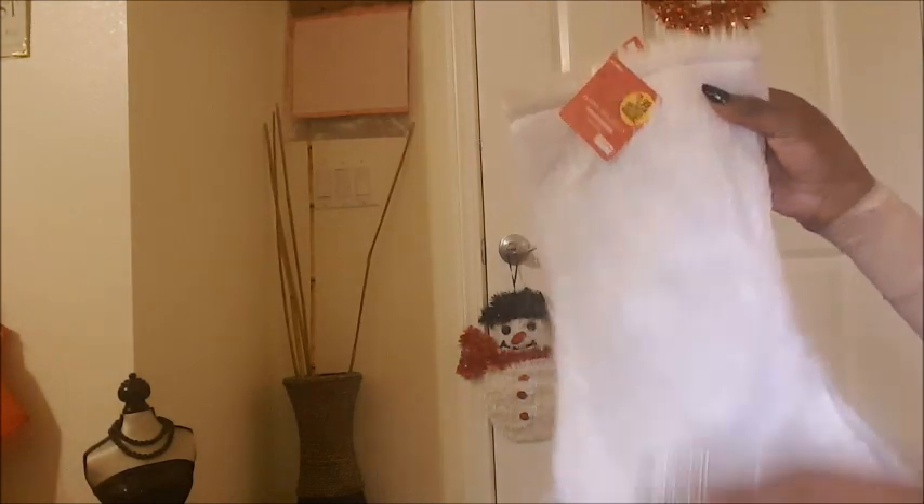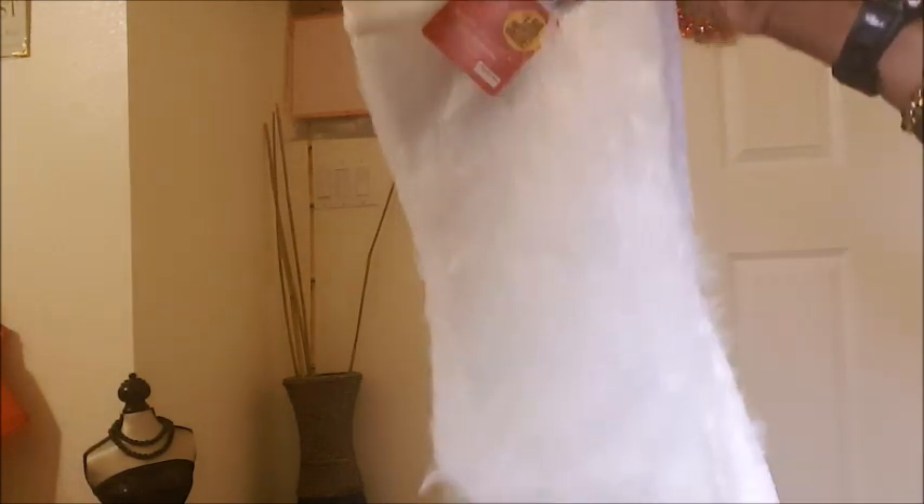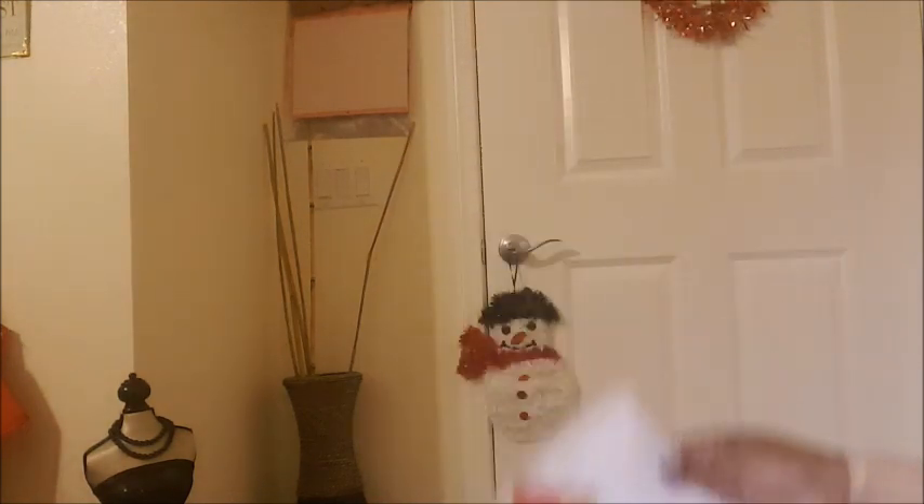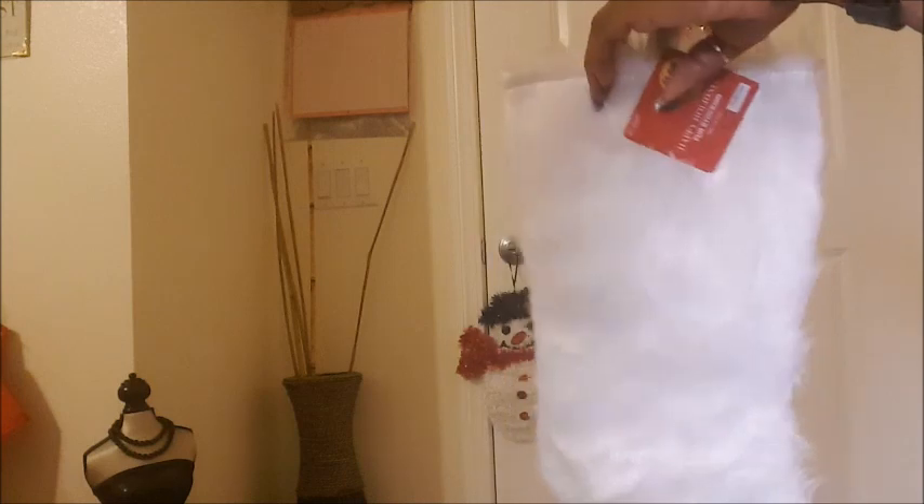I got these little cute fur stockings that match my Christmas theme in my living room where my tree is. They are so cute with the little fur! I got two of these and they are $1.99 a piece. They look really nice — a nice little theme going on in my living room.